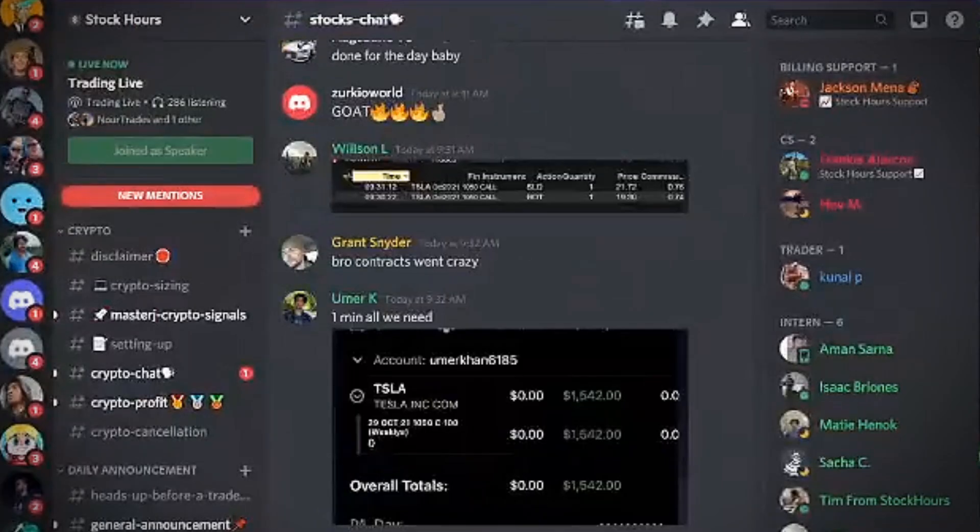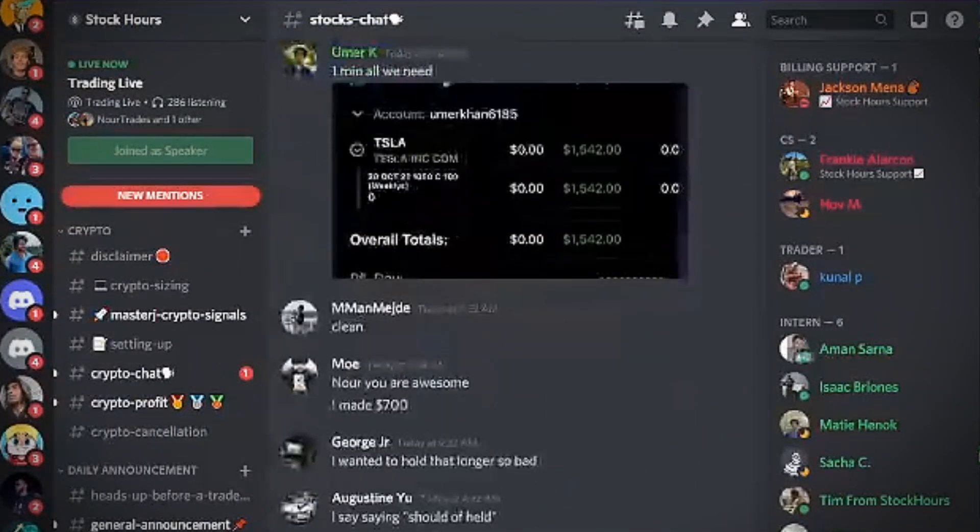This is on the YouTube channel — I was recording this trade. How was the Tesla trade this morning? Amazing.